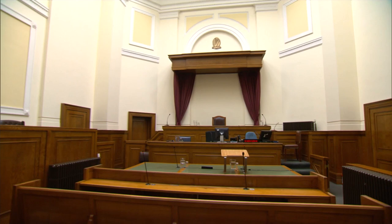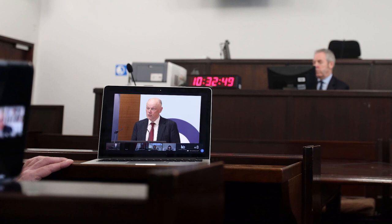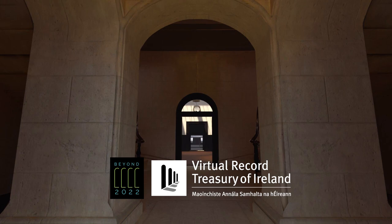In more recent times the functions of the Four Courts have moved well beyond its physical location. Court cases and hearings can now be administered remotely, and from the ruins of the public records office a virtual recreation has emerged.